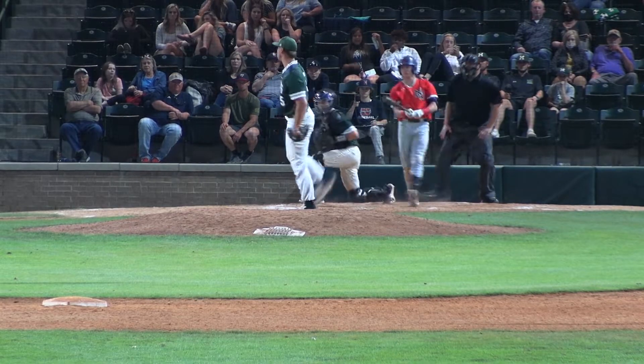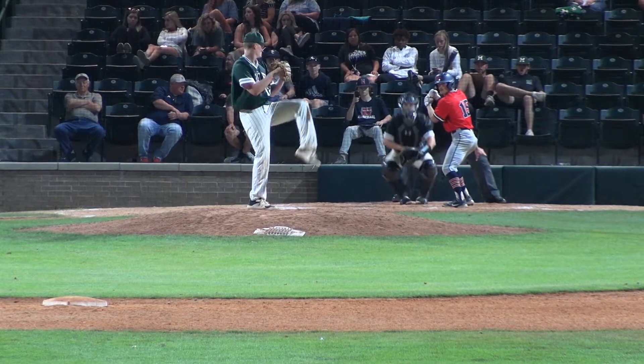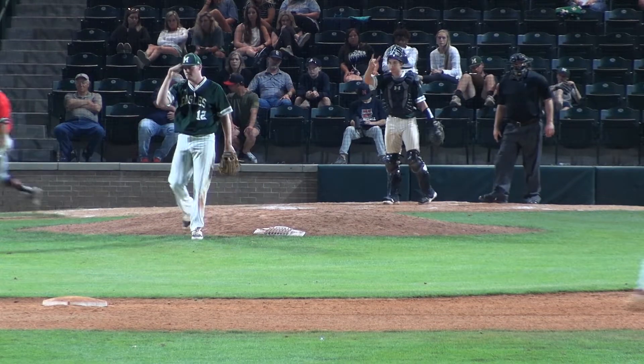One-two pitch, swing and a miss — strike three. Mills goes down on strikes for the third time. A big payoff pitch coming up here from Brett Mason to Rodgers — swing and a miss, strike three. Rodgers will go down swinging and missing.